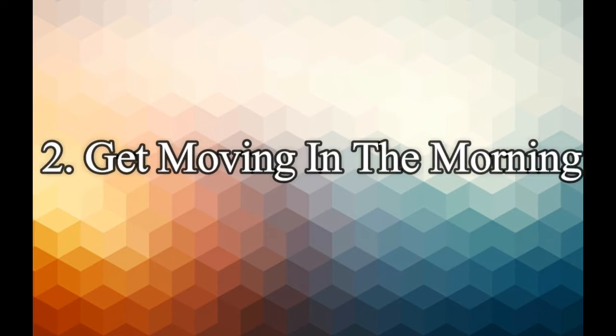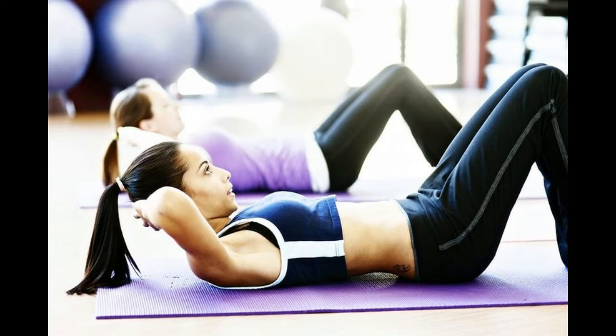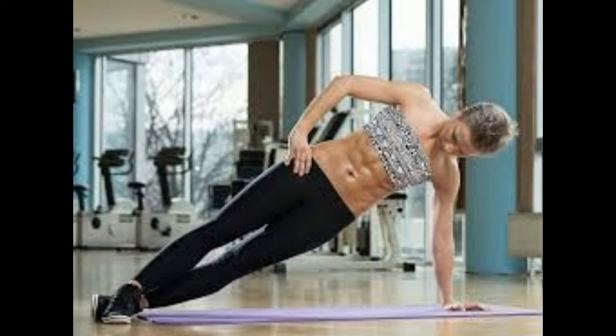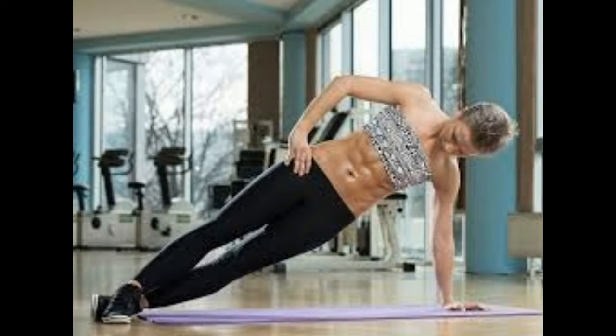Number two: get moving in the morning. An early morning sweat session will get your metabolism up and running, burning more calories for the rest of the day. Jogging is great cardio and is incredibly effective. Workouts like yoga, pilates, and spin cycling are all excellent forms of exercise that will rev up your metabolism and get your heart pumping.